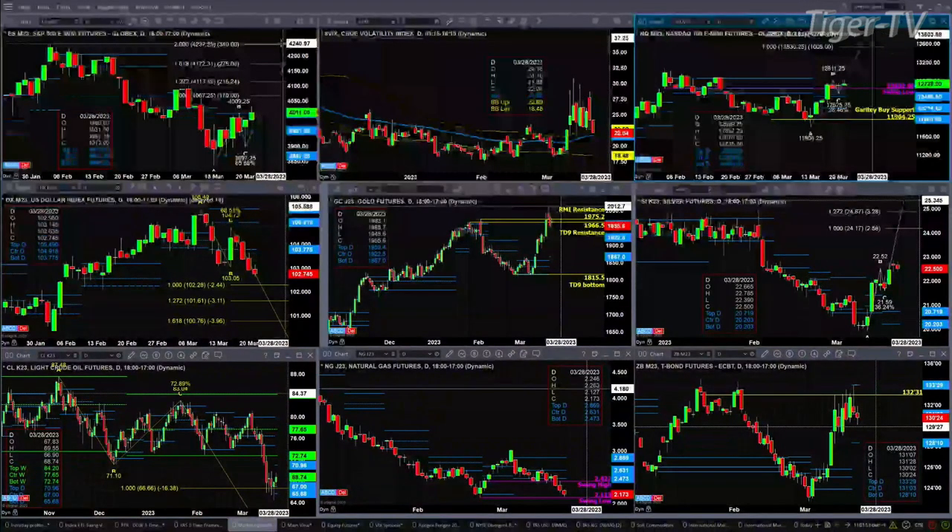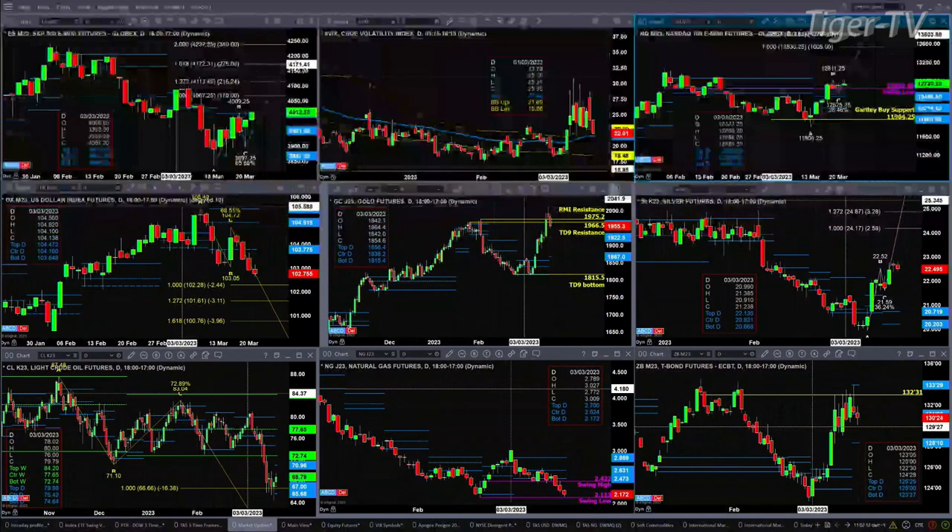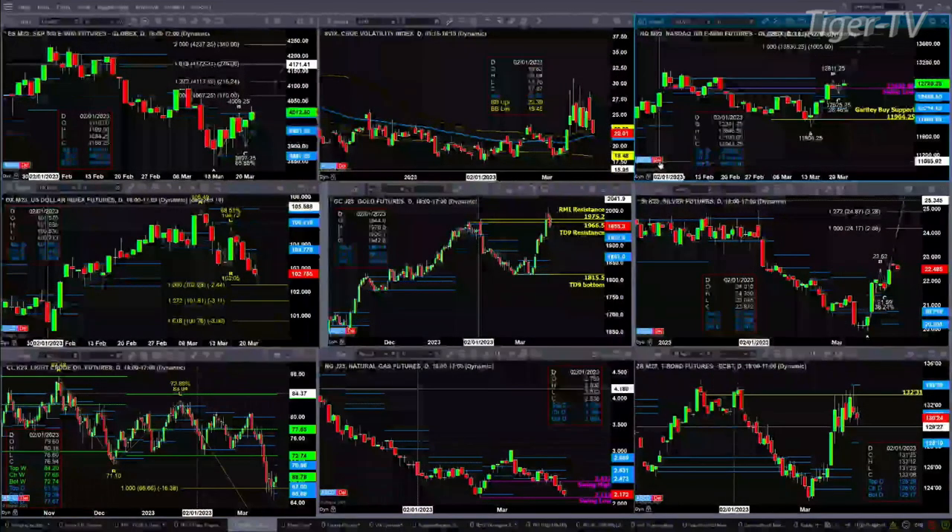If we take a look at the NQ, it's above profile levels. It's not above the B point of its potential A to B equal CD to the upside — that would require a close above 12,811.25. I'm not even sure that's really an A to B equal CD — I'm going to get rid of it. The reason is because the retracement level is only at 28%, but it's out there.